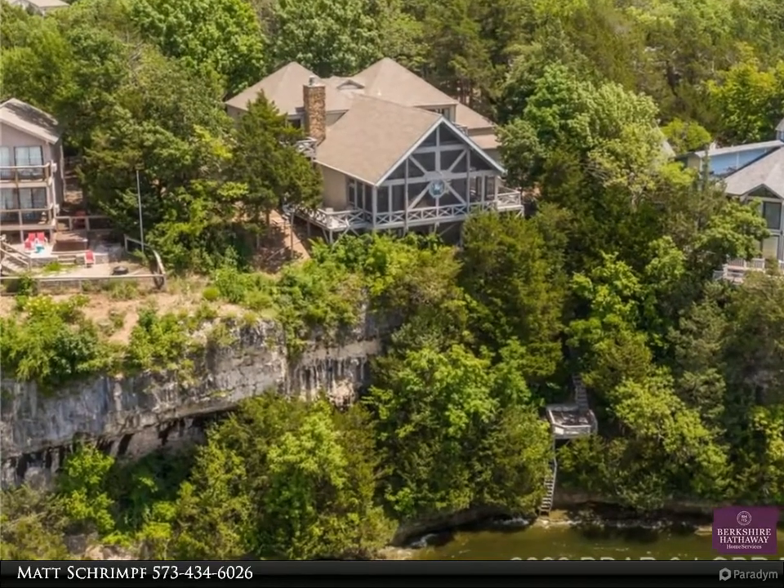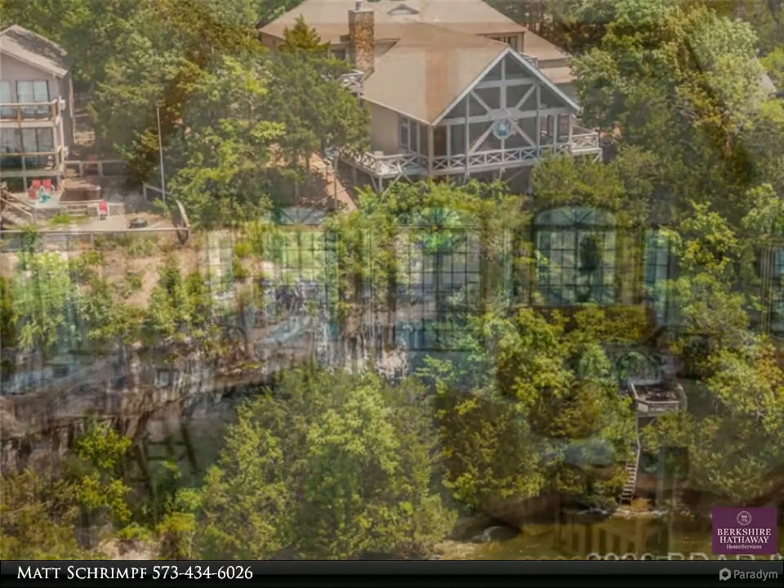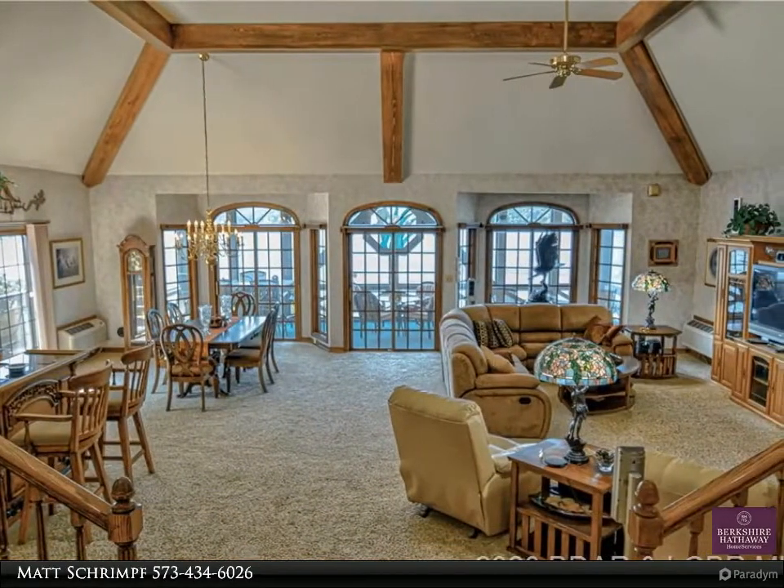Awe-inspiring views from this wonderful home in Tantare Estates, a gated community adjacent to Margaritaville. Not a rental, but offers the option to rent through the resort.